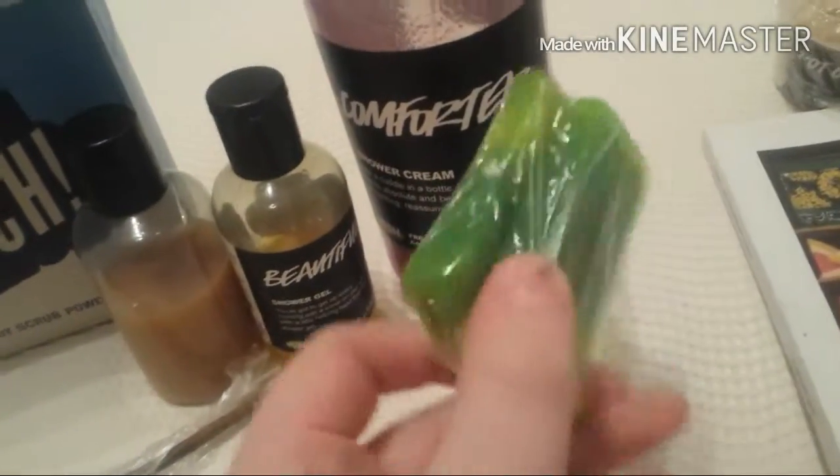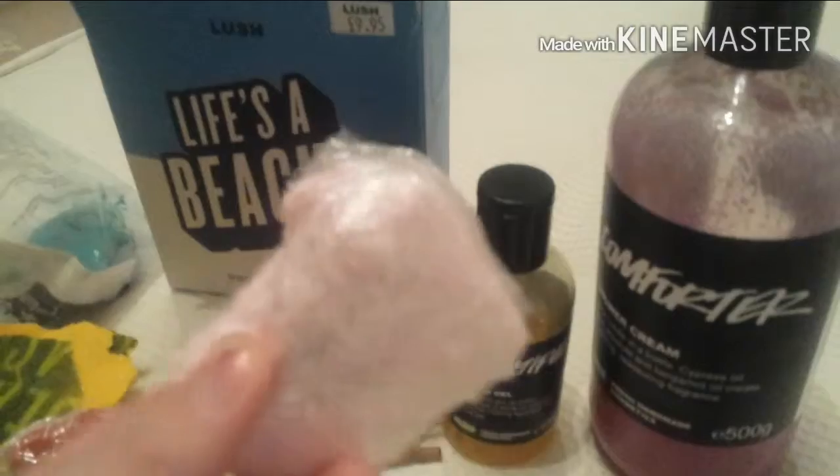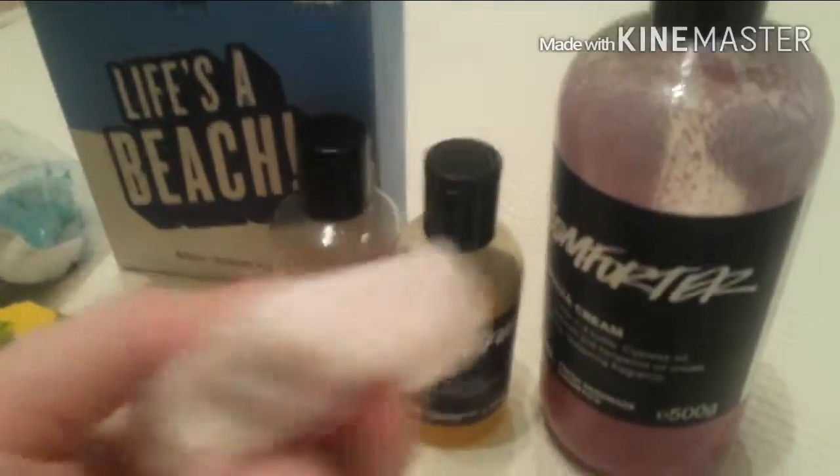It smells quite nice. So this is basically the Rub Rub Rub body scrub. It smells like the Rub Rub Rub in the container — if you like that, you'll like the scent of this.